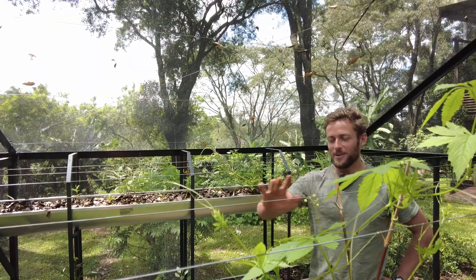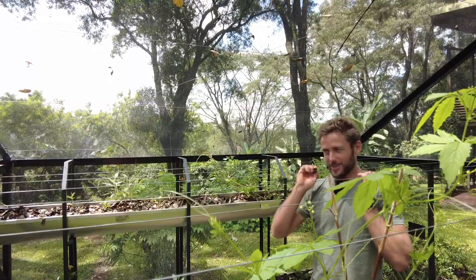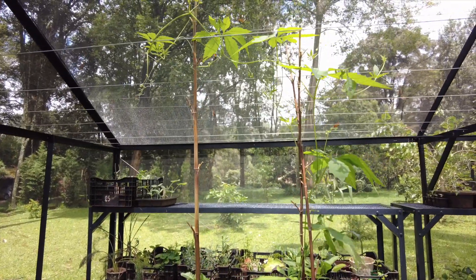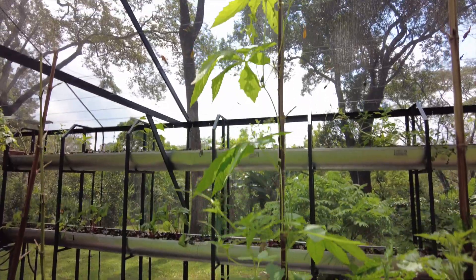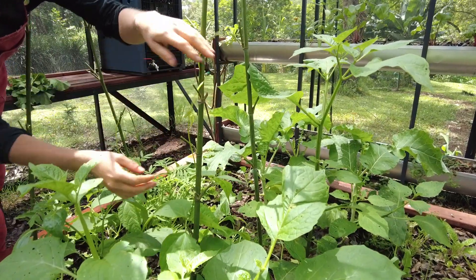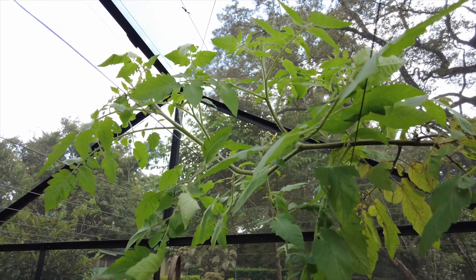Here we are a couple of metres off the ground above the grow bed. We've got these wire trellises that really make use of the vertical space within the structure. For crops like anocha, tomatoes, cucumbers, kiwis — anything that has a climbing system — will really do well on these trellises.